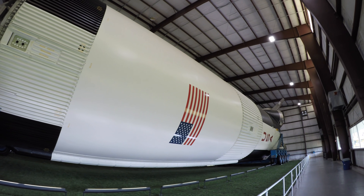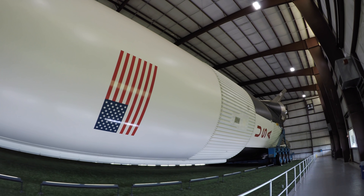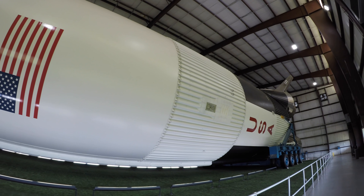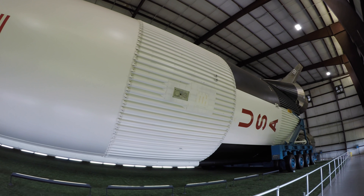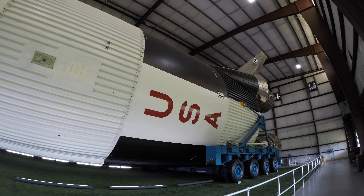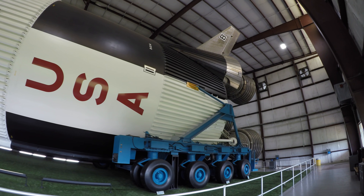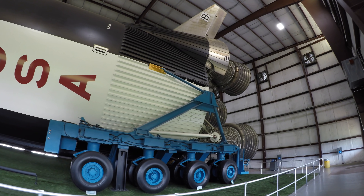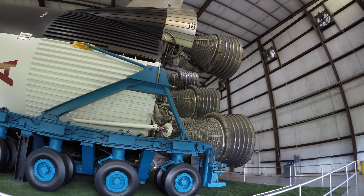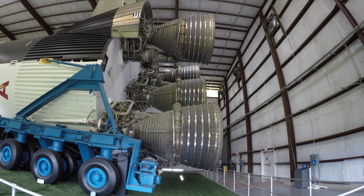Apollo 11, this is Houston. For your information, we expect the maneuver to separation attitude to begin at 3 plus 05 plus 03, and to be completed at plus 09 plus 20. Separation at 3 plus 15 plus 00. Roger. Time to begin maneuver is 3:05:03. Complete 3:09:20. And separation 3:15:00. Roger. That separation should be 3 plus 15 and 0:03. Roger.